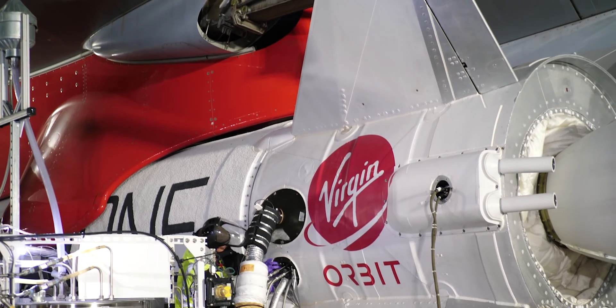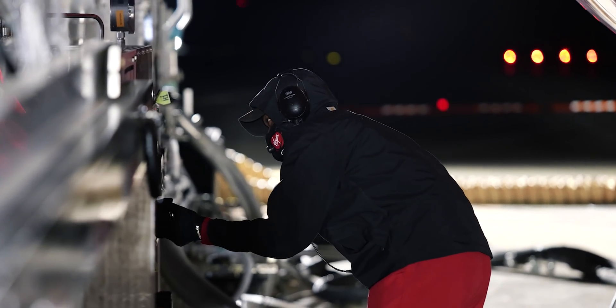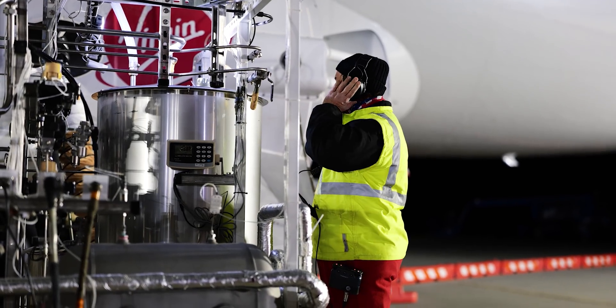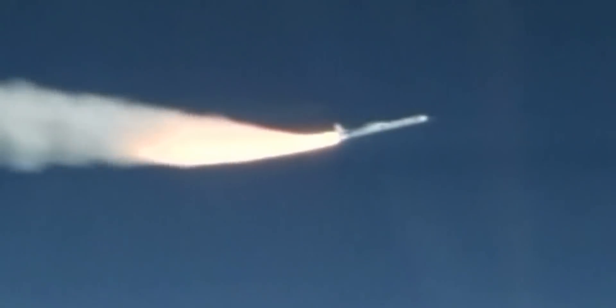Virgin Orbit's Launcher One platform is pretty unique because it's the first air launch orbital rocket that is liquid-fueled. We've had an air launch rocket sent into orbit before — that's the Northrop Grumman Pegasus rocket — but that's a solid-fueled rocket, which is a little different than Virgin Orbit's liquid-fueled rocket, which uses RP-1 kerosene and liquid oxygen, just like SpaceX's Falcon 9.